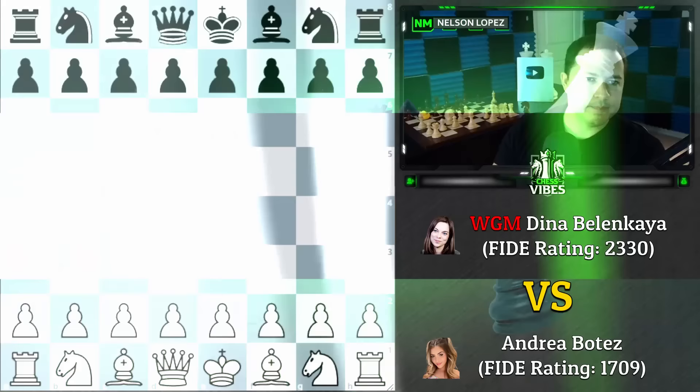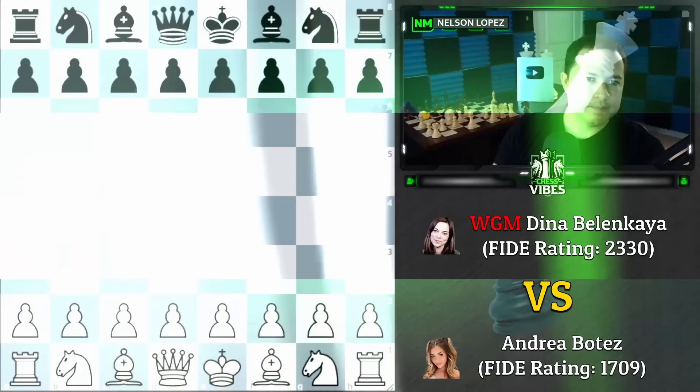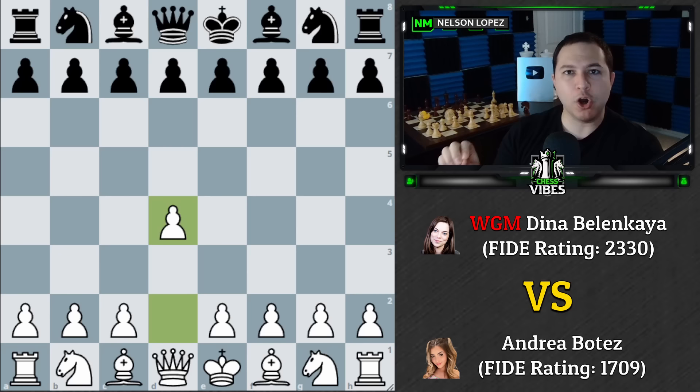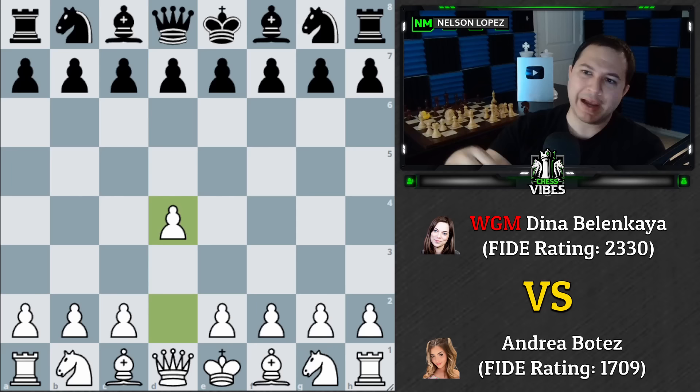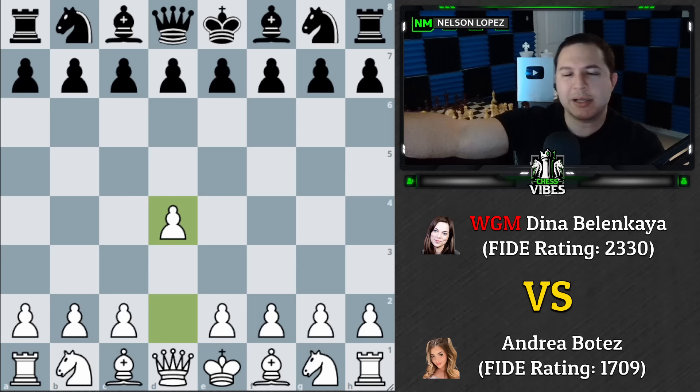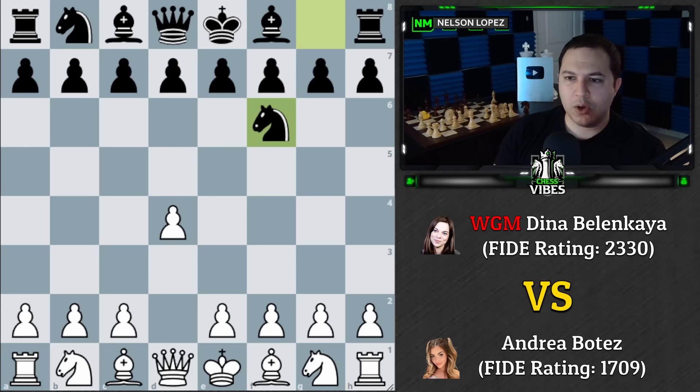Andrea was White and played d4. The time control for these games is 5-minute blitz with no increment. The first chess round is two minutes — you play back and forth, then stop wherever the position is, go do the boxing, and come right back to pick up the game where you left off.